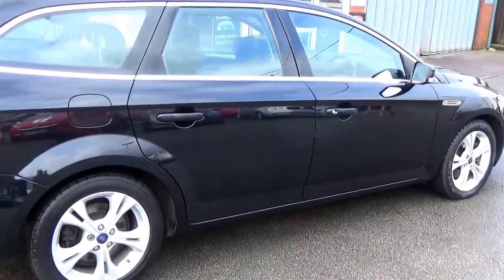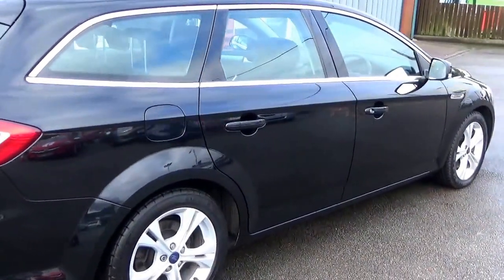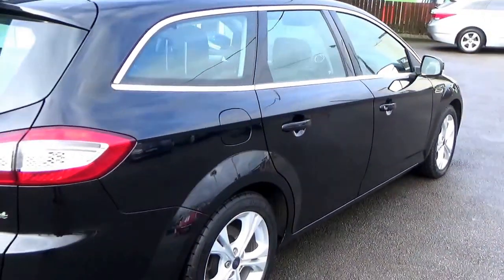A couple of great options this car's got. It's got front and rear parking sensors. It's also got the half leather and the Alcantara trim.